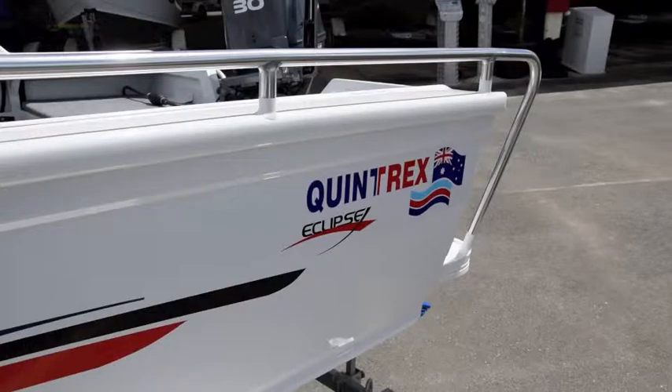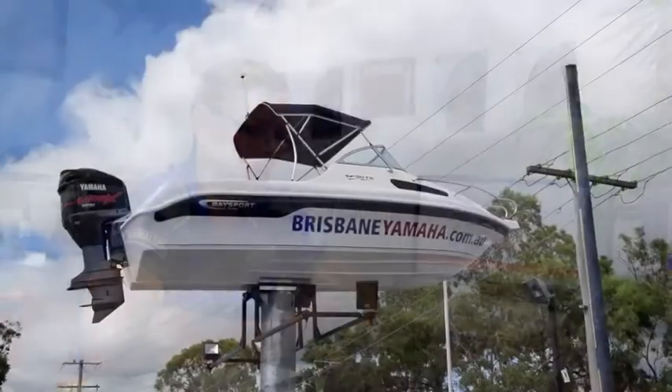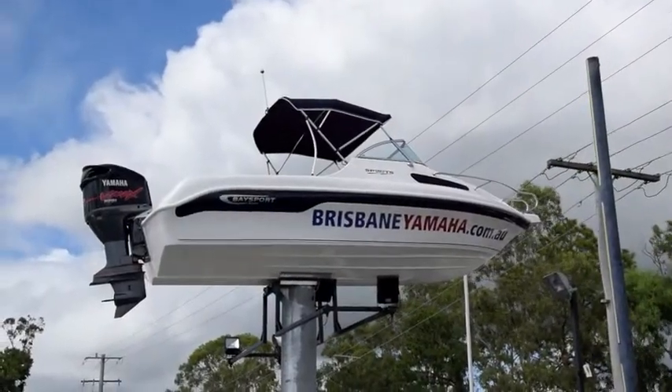Myself and my wife have searched Australia and the world for the best products you can find and the best staff. What brings Brisbane Yamaha apart — what makes Brisbane Yamaha different to any dealership — is our staff. They're young, they're enthusiastic, they're knowledgeable.